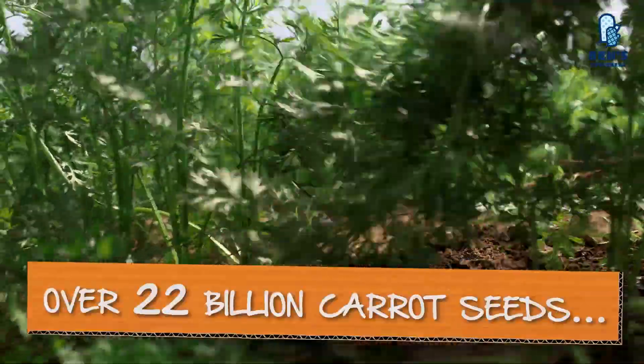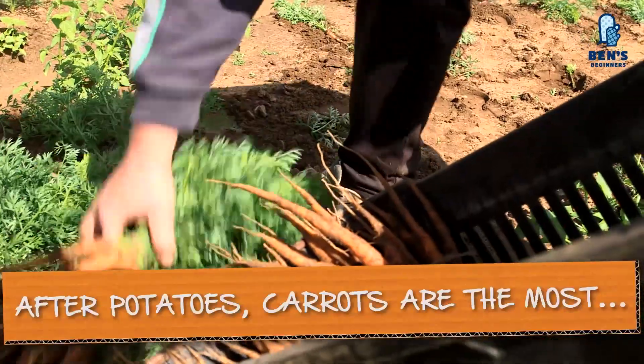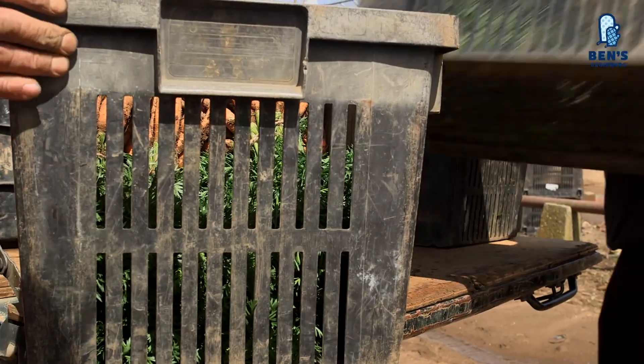Every year, 22 billion carrot seeds are planted in the UK. After potatoes, carrots are the most popular vegetable in the world — in fact, they're one of the most widely eaten foods on the planet.